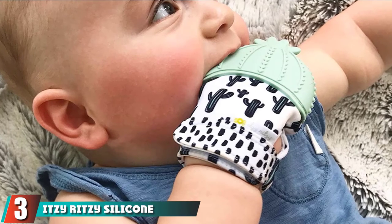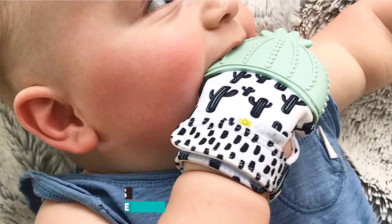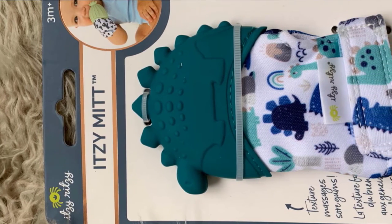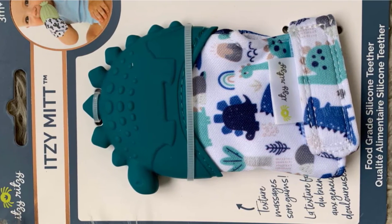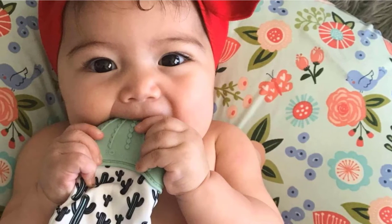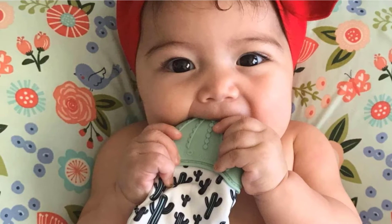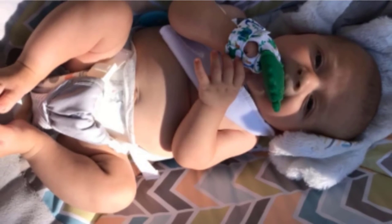The number 3 position is held by the Itzy Ritzy Silicone Teething Mitt. How would you like a teething ring that stays on your baby's hand? It comes with a cute cactus shape, great for fans of the desert or those who want to hop on the cactus trend bandwagon. This teether is made of silicone and has a mitt on the bottom for your baby's hand. An adjustable hook-and-loop closure gives a snug fit on this BPA-free toy. If you don't like the cactus, there are several other fun patterns. Each of the mitts has texture for easier gripping and soothing. Moreover, the mitt can help to keep your baby from scratching their face. The teething mitt is hand washable — just wash on cold and air dry.